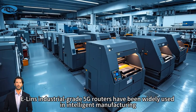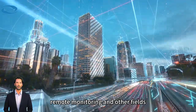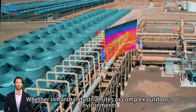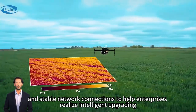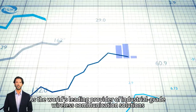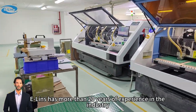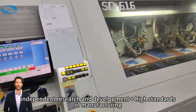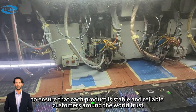ELIN's industrial-grade 5G routers have been widely used in intelligent manufacturing, intelligent transportation, remote monitoring, and other fields. Whether in harsh industrial sites or complex outdoor environments, ELIN's routers always maintain high-speed, secure, and stable network connections to help enterprises realize intelligent upgrading. As the world's leading provider of industrial-grade wireless communication solutions, ELIN has more than 20 years of experience, focusing on industrial-grade wireless network independent research and development and high standards of manufacturing.